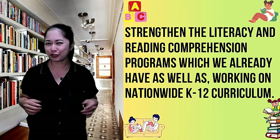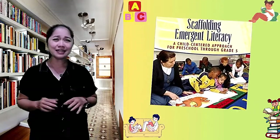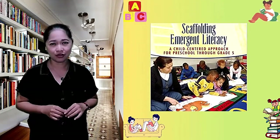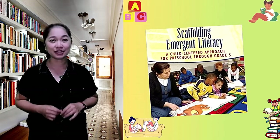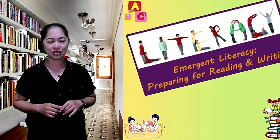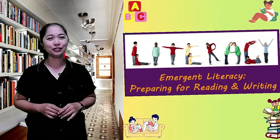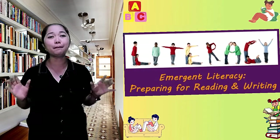How about emergent literacy — what does it mean? According to Justice 2006, it is the reading and writing behaviors of young children before they become readers and writers in the conventional sense. In other words, emergent literacy is the very foundation of all this. In order to be successful in the reading process, we really need to develop this among our children.